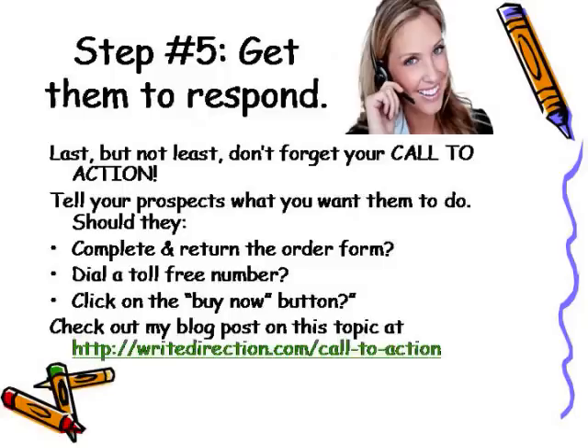Now we're at step number five: get your prospects to respond. Last but not least, don't forget your call to action. It may sound obvious, but tell your prospects what you want them to do. Should they complete and return the order form, dial a toll-free number, or click on the Buy Now button? Check out my blog post on this topic at rightdirection.com/call-to-action — it's right here on the slide.